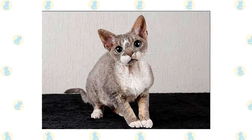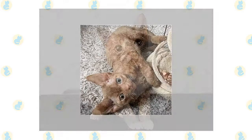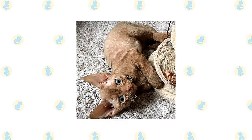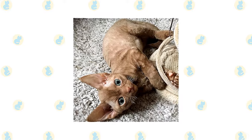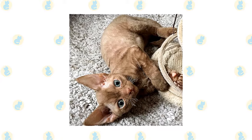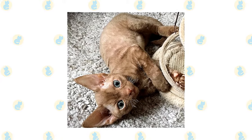He loves people and welcomes the attention of friends and family alike. This is a smart cat with a moderate activity level. He's not in constant motion, but he does like to learn tricks and play fetch. Puzzle toys and interactive toys are a delight to his inventive brain and will help to keep him occupied while you are out.